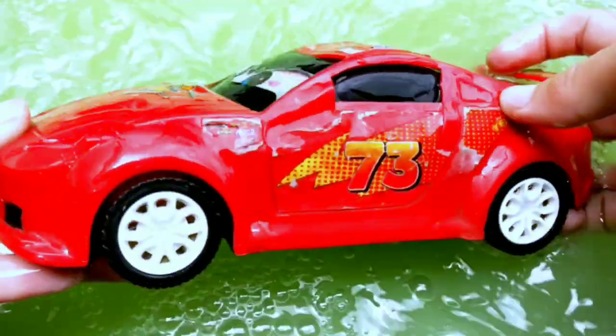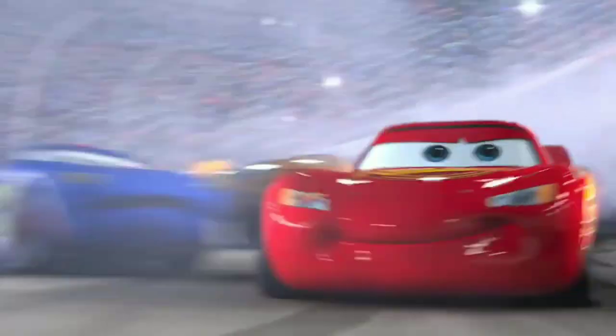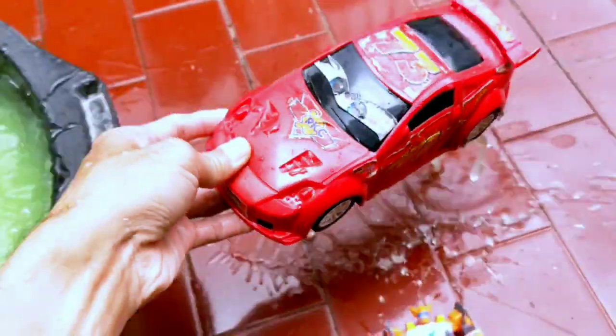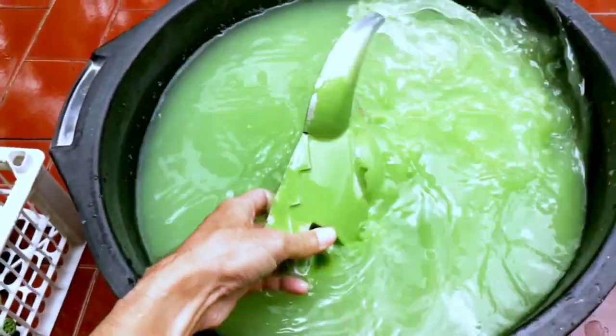Weee dee, Lightning McQueen guys! Wow, amazing guys! Next — wow, what is that guys?